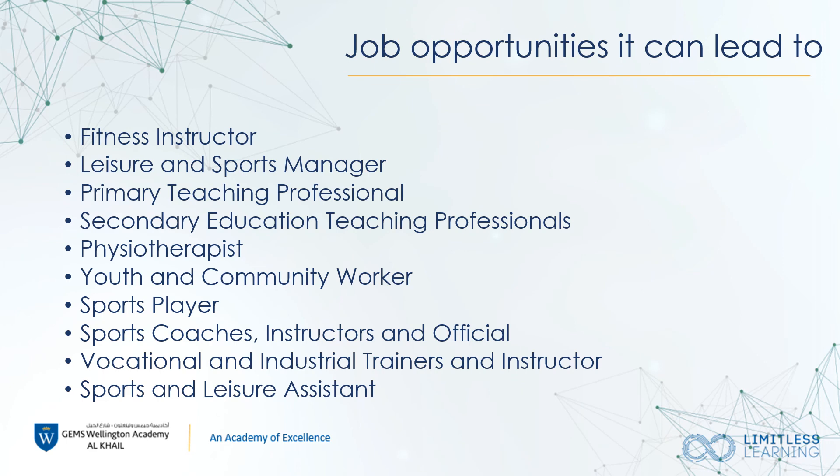As the BTEC Sport course in both Level 2 and Level 3 is very wide and varied, this can lead to many different job opportunities such as primary and secondary teaching, physiotherapy, youth and community sports workers, sports coaches, instructors, and officials.